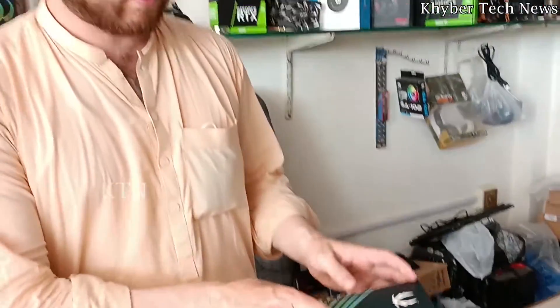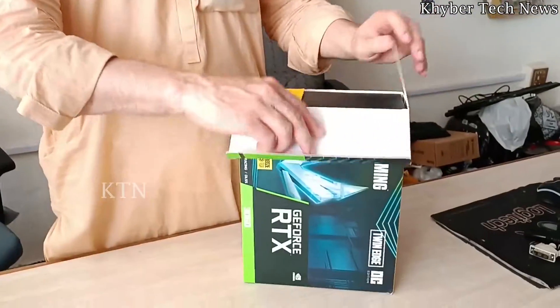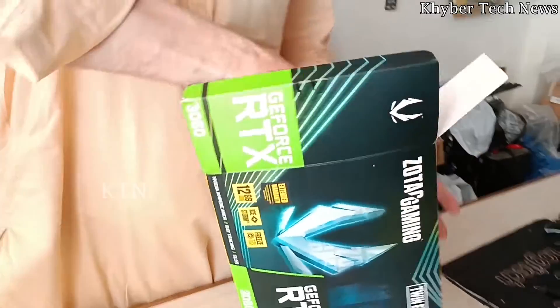Nvidia 3060 card. It's a 3060 Ti — an unboxing of the TI series. It's a 3060 Ti card. It's a 12GB card.